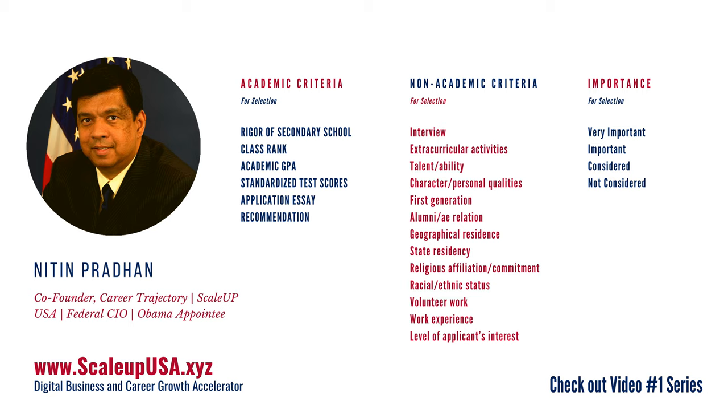Let me explain what an academic and non-academic profile is. All universities in the U.S. have typically come out and agreed to some academic criteria and some non-academic criteria, and the importance they give each in their admission and financial aid decisions. In the academic area, here are all the criteria they have. In the non-academic area, here are all the criteria. And then here is the importance they can give to each of these criteria — for example, academic GPA could be very important, just important, considered, or maybe not even considered.